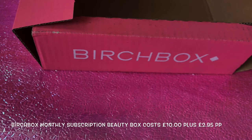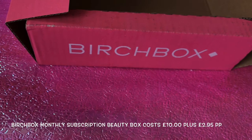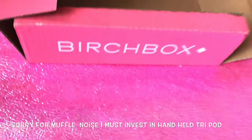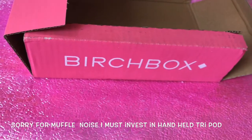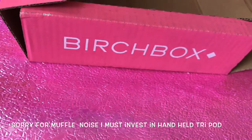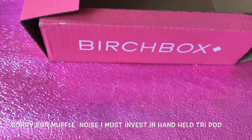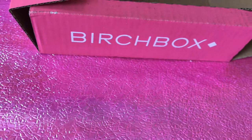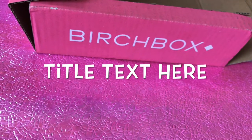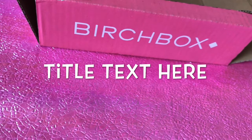Today we are doing an unboxing of Birchbox. Birchbox is a monthly subscription box that costs £12.95 a month and you get 5 items, either deluxe or sample size. Occasionally you get a full size item. It comes to your door via Hermes and there is a code down below if you want to use it. Birchbox is the only British Beauty Box I get now, as I found the others weren't all that.